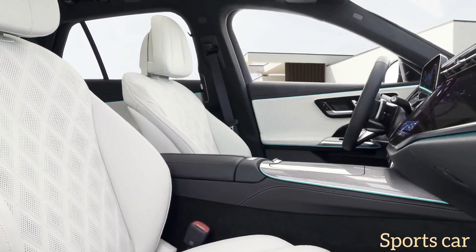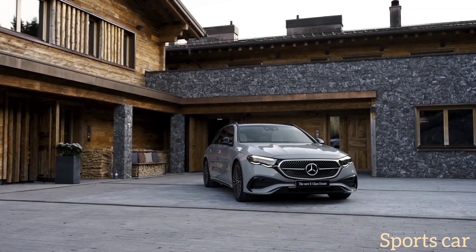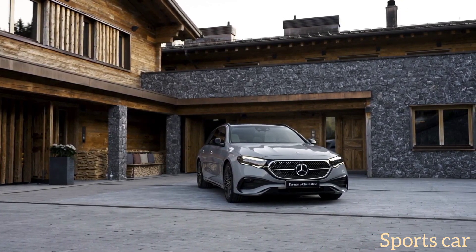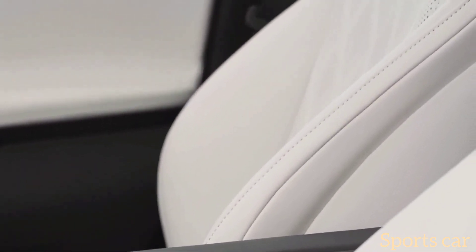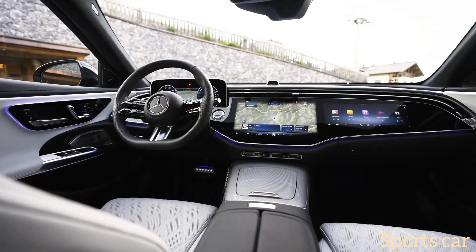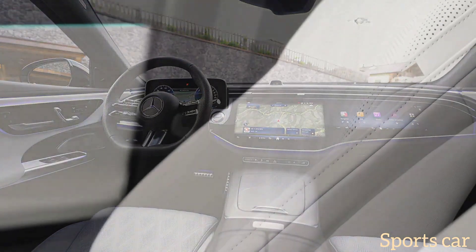Mercedes says it will also launch a diesel-fed variant later. Of course, there are also going to be AMG versions, and it remains to be seen whether the V8 will return — a recent report states the top-dog E63 will downsize to a V6 plug-in hybrid with over 700 horsepower, but nothing is official yet. The E63 estate will face new competition, as aside from the Audi RS6 Avant, the BMW M5 Touring is likely to return in 2025.